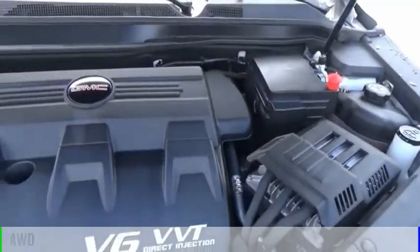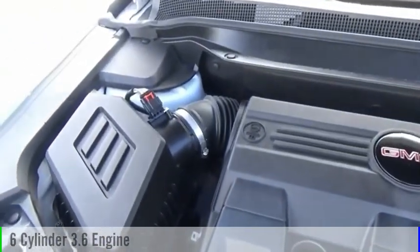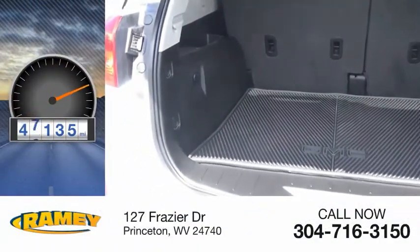This vehicle is powered by an all-wheel drive, six-cylinder, 3.6-liter engine, and comes with an automatic transmission. This vehicle has less than 50,000 miles.